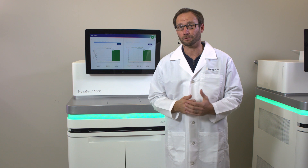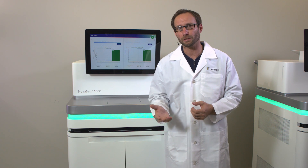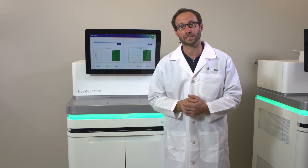For customers that can further benefit from instrument compliance services — for instance, installation qualification, operational qualification, and performance qualification services — Illumina can help to ensure quality guidelines are met.